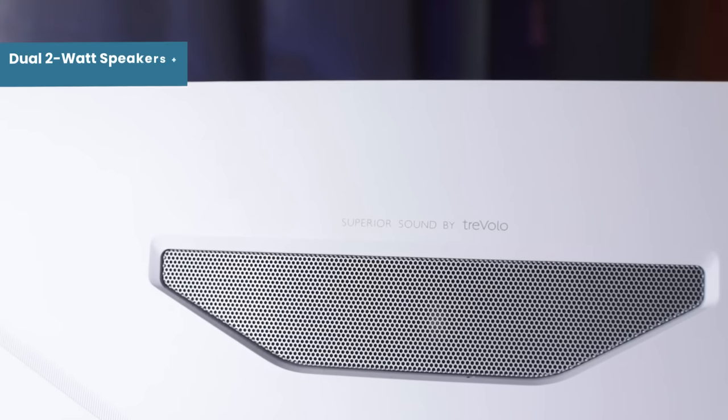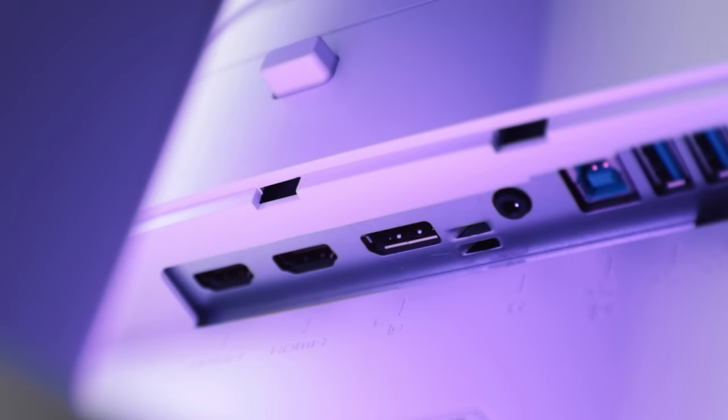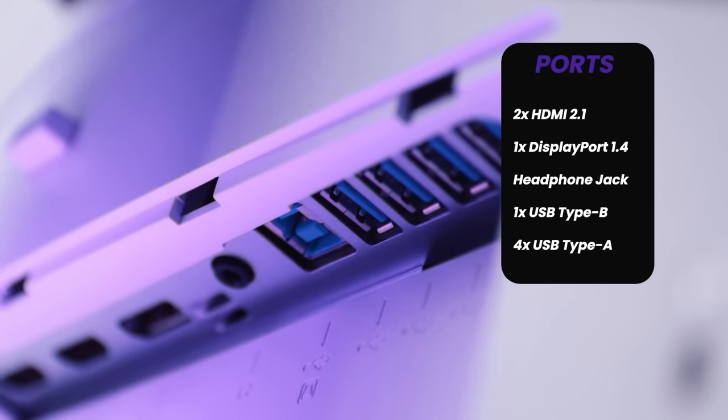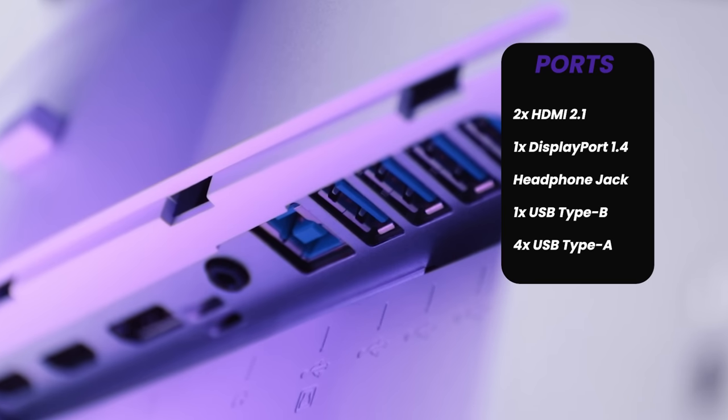Not to forget the dual 2W speakers and a 5W subwoofer tuned by Travolo. As for the ports, it has 2 HDMI 2.1 ports, 1 DisplayPort 1.4, a headphone jack, a USB Type-B port, and 4 USB Type-A ports.